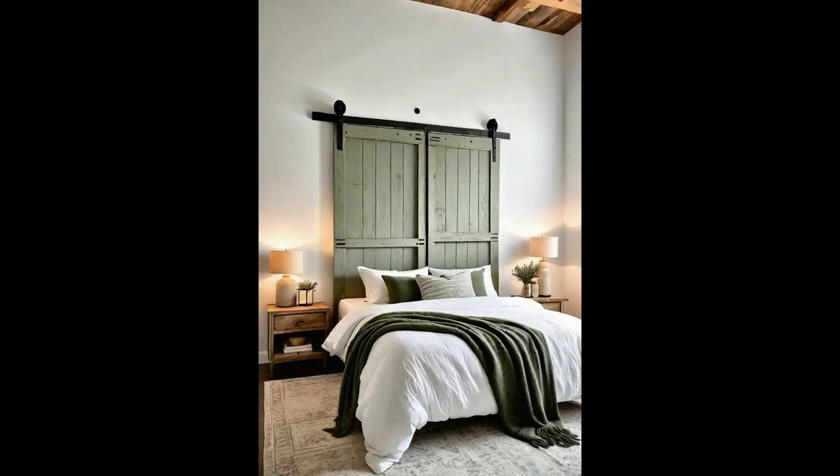Imagine transforming a rustic sage-green barn door into a charming headboard, instantly whisking your bedroom back to a cozy countryside dream. This ingenious repurpose not only adds a whisper of nature's tranquility, but also anchors your sleep sanctuary with a splash of color. It's a brilliant nod to sustainability, marrying old-world charm with modern chic. By choosing this approach, you embrace a piece of history, turning it into a visual and functional masterpiece.